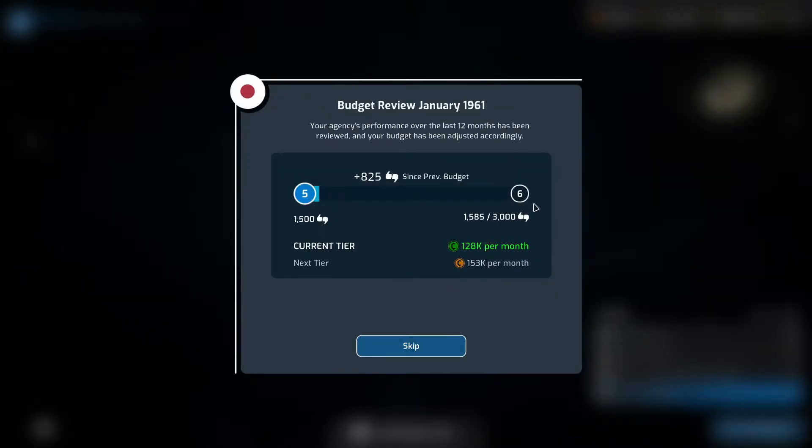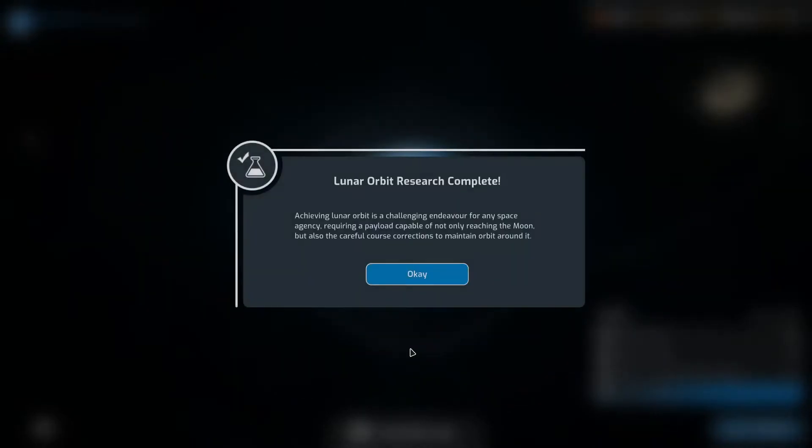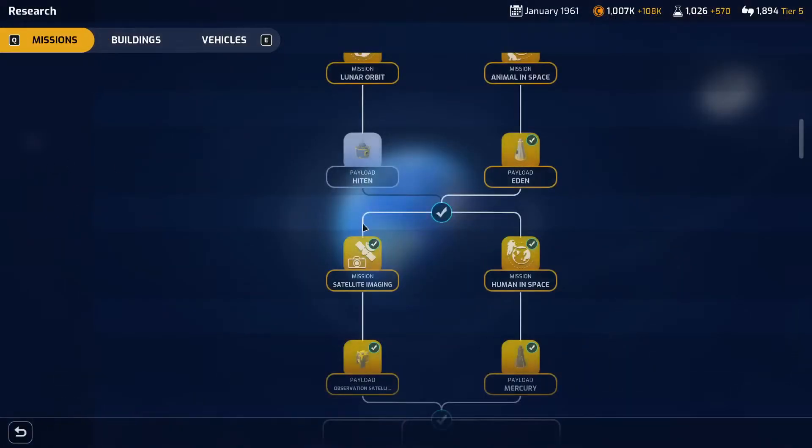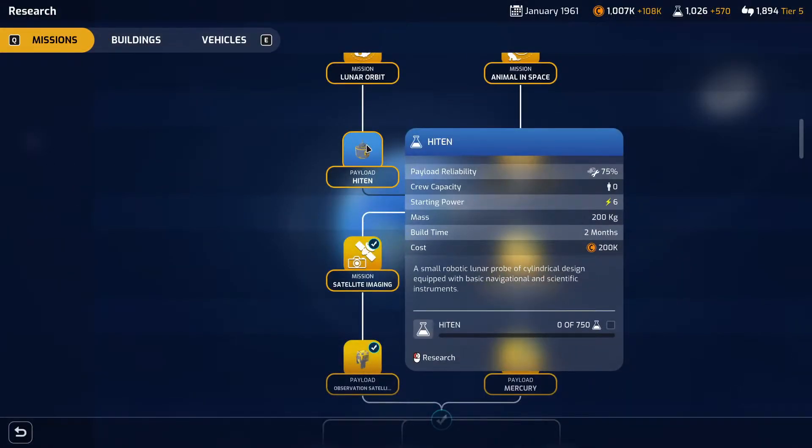Budget review — we've gone up an extra tier, so we're getting more funds: 153k. We'll accept that. And the lunar orbit research is completed. Achieving lunar orbit is a challenging endeavor for any space agency, requiring a payload capable of not only reaching the moon but also careful course corrections to maintain orbit around it. So we can now look at the Hiten payload.